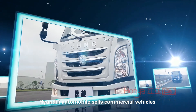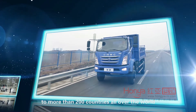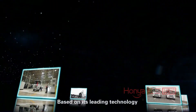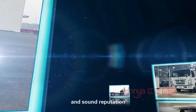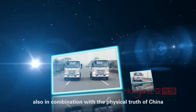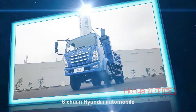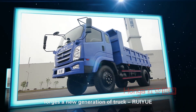Hyundai Automobile sells commercial vehicles to more than 200 countries all over the world, based on its leading technology, rich experience in development, and sound reputation. In combination with the physical conditions of China, Sichuan Hyundai Automobile forges a new generation of truck.